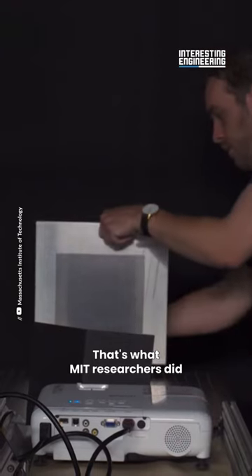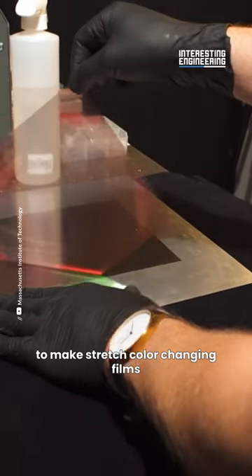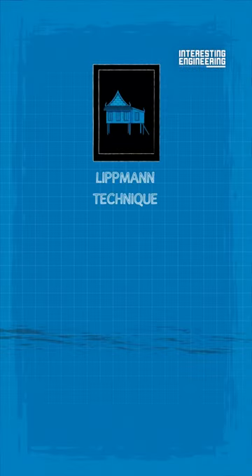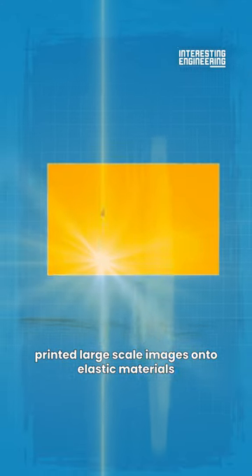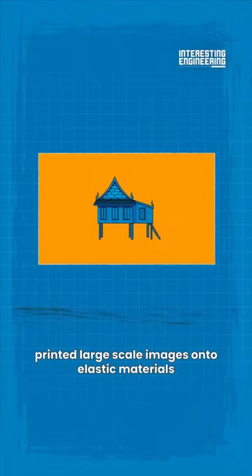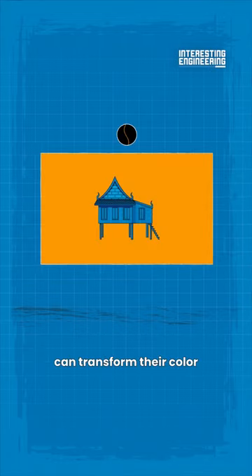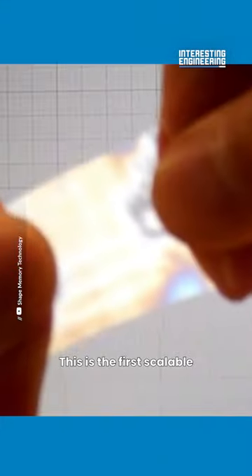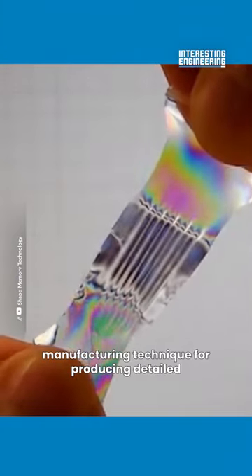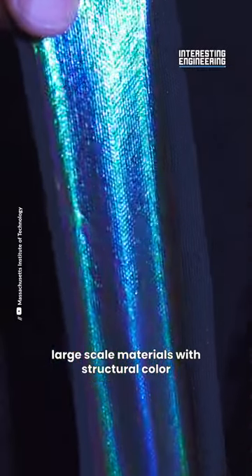That's what MIT researchers did. They repurposed a 19th century photography technique to make stretch color-changing films. By applying the Lippmann technique to modern holographic materials, an MIT team printed large-scale images onto elastic materials that, when stretched, can transform their color, reflecting different wavelengths as the material is stressed. This is the first scalable manufacturing technique for producing detailed large-scale materials with structural color.